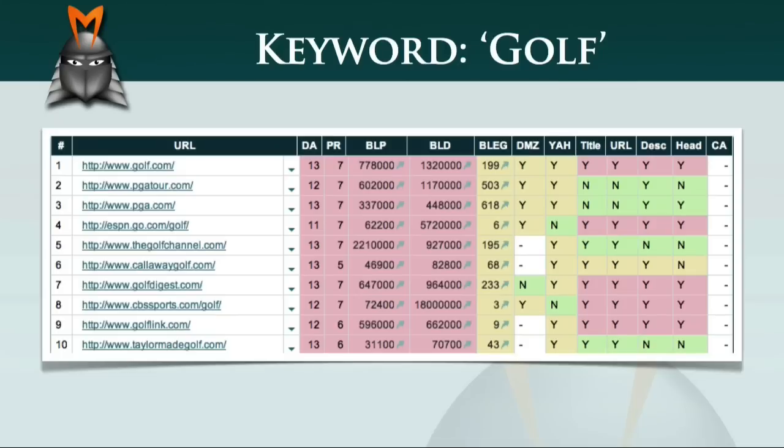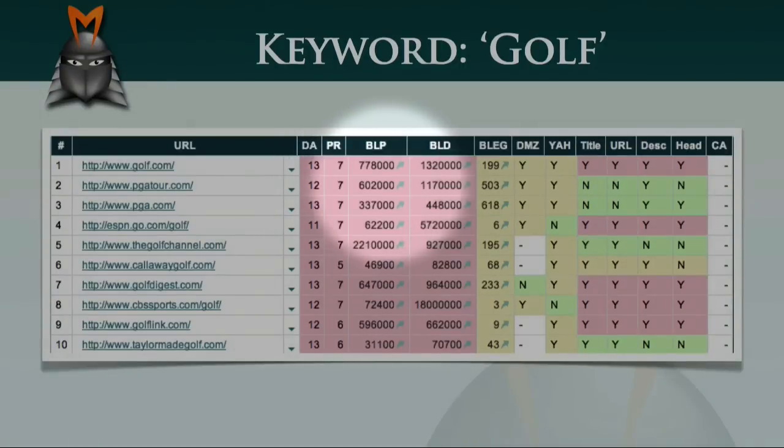The first thing you'll notice about this SEO matrix is that the first four columns are entirely red. If we look in more detail, you can see that all of the top ten websites for the search term 'golf' have a domain age of greater than ten years. They have very high page ranks of five and up to seven, and they also have an enormous number of backlinks to the ranking pages and also to the overall domain.